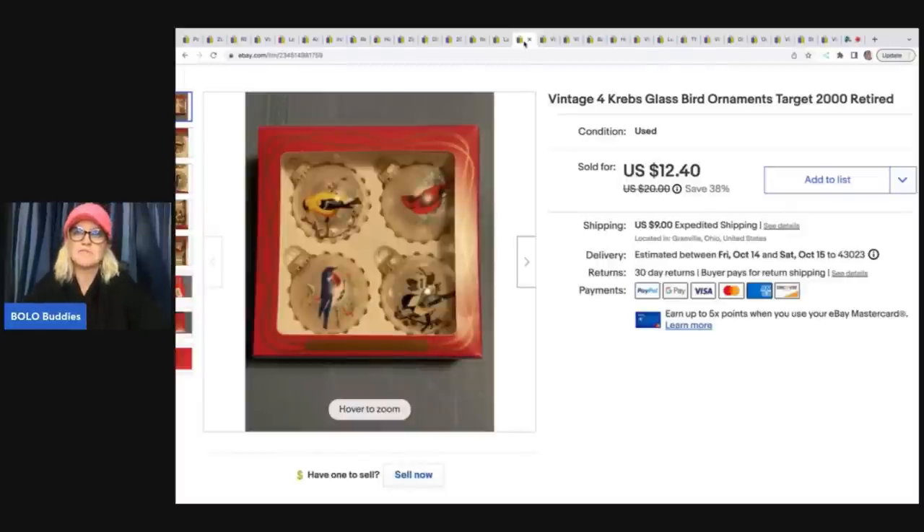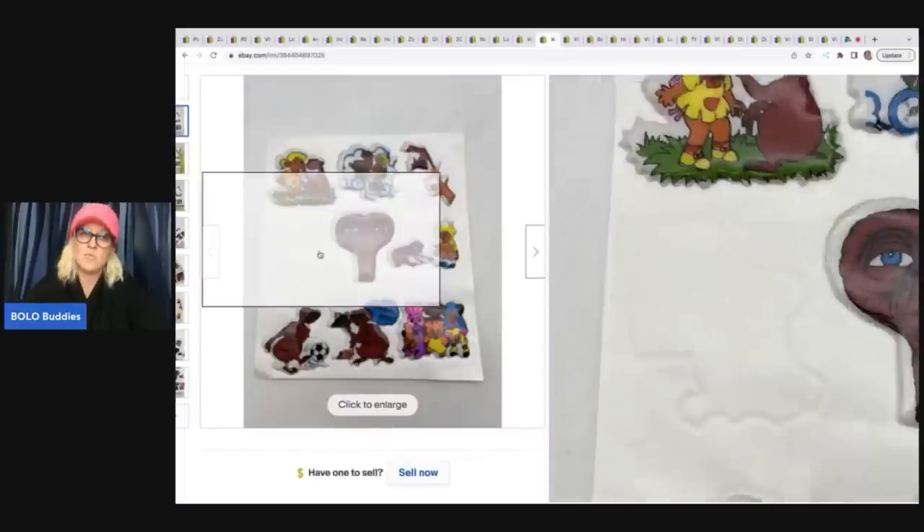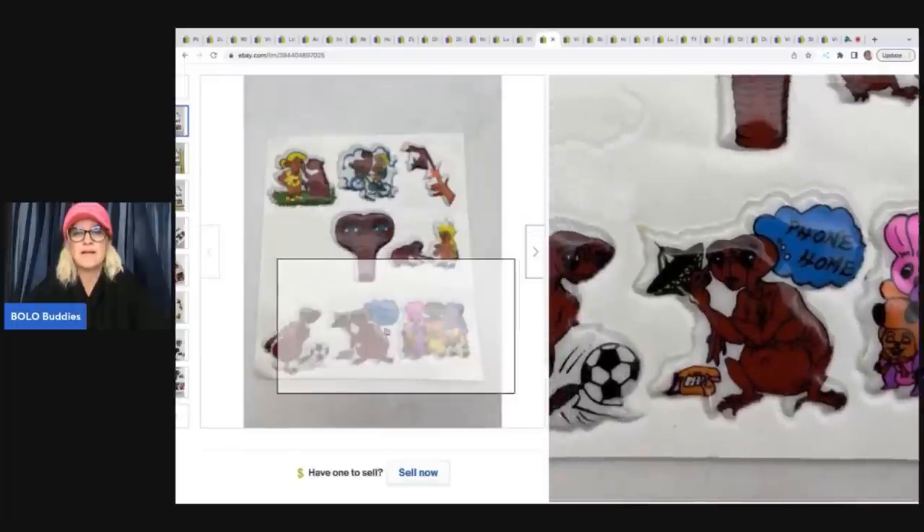These ornaments came out of a thrift store Christmas mystery box. I took a best offer of $10 plus shipping. They are Krebs glass bird ornaments from Target circa 2000 — retired.